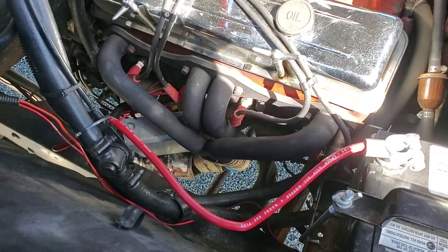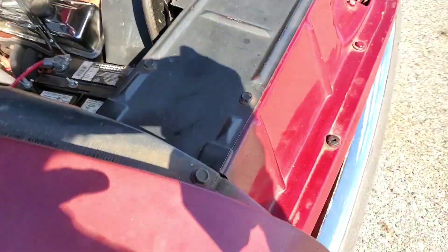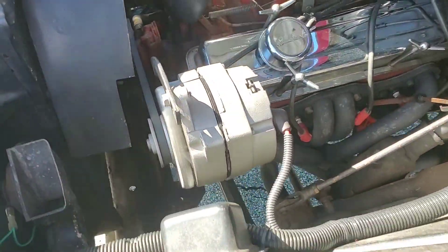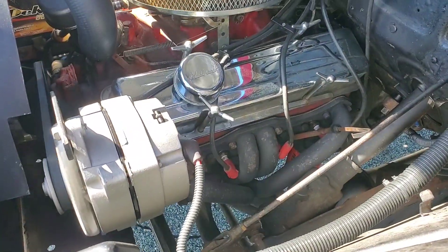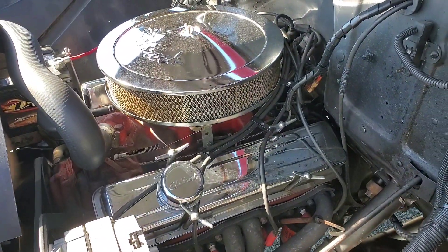283 under the hood. Got headers, dual exhaust, brand new battery, brand new alternator. New plugs, recently all tuned up — cap, wires, rotor. Turbo 350 transmission.